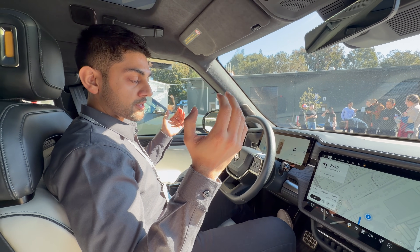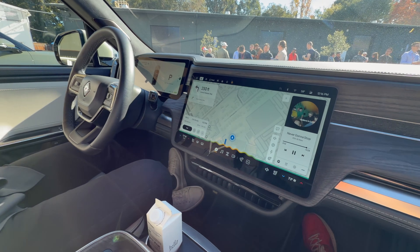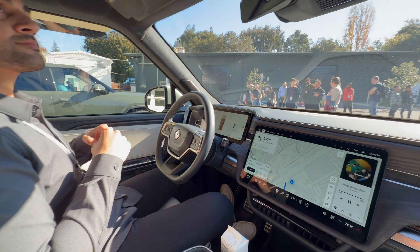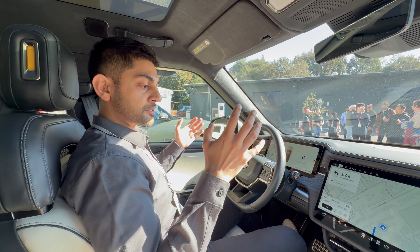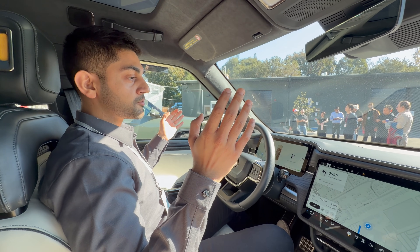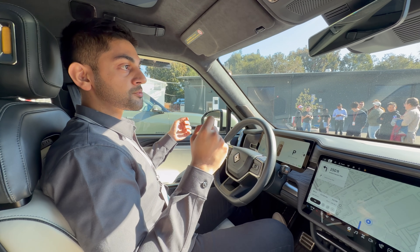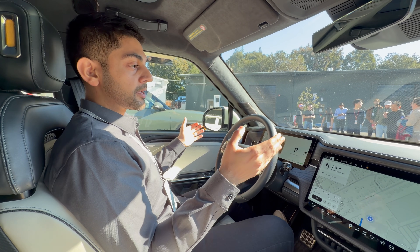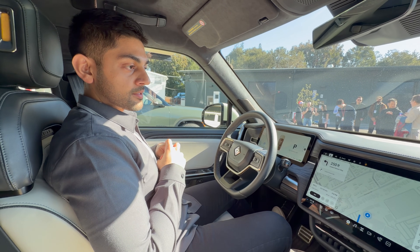But if you say 'Hey Rivian, it's actually way too hot in here, can you do something about that?' — that's more conversational, so we pick the right model in the cloud to handle it and contextualize that you were talking about temperature rather than giving an explicit value. As a user you're never going to want to just do commands, and you're never going to want to just do Q&A-style chatbot things. This architecture lets us pick where to run a command based on its domain and complexity.